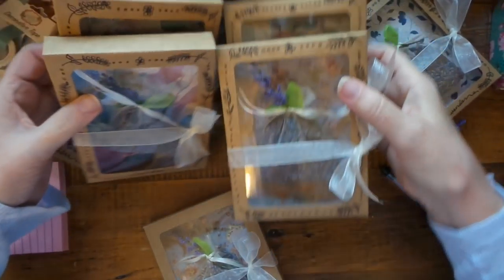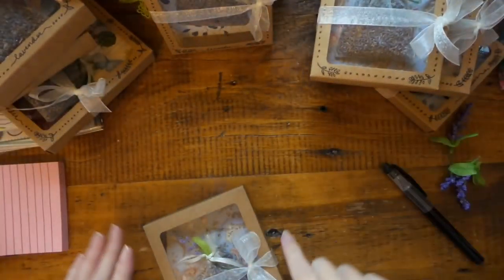Alright, so I've doodled them up and of course I forgot one, so I'll just doodle it on camera.